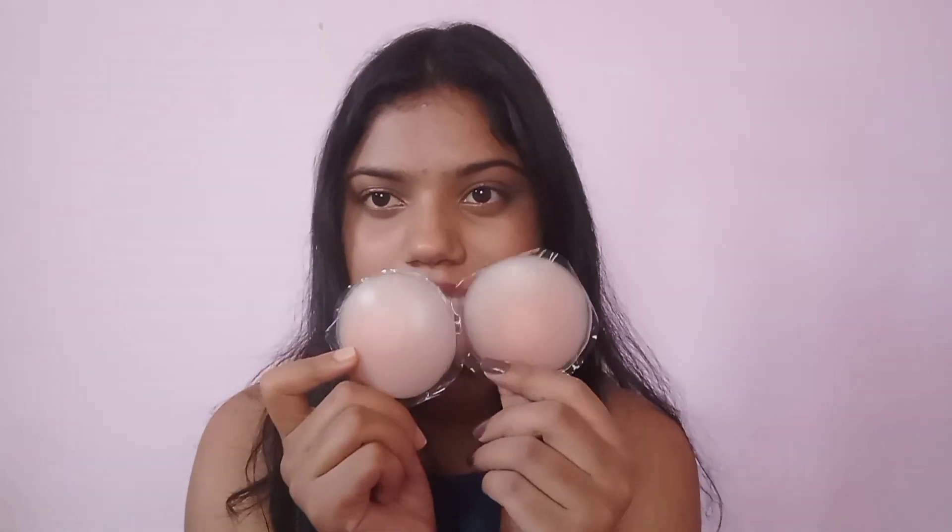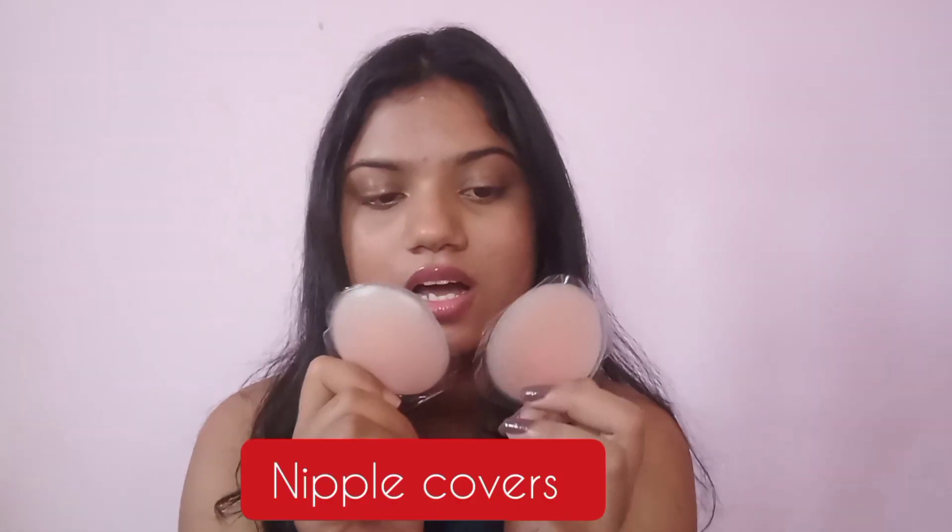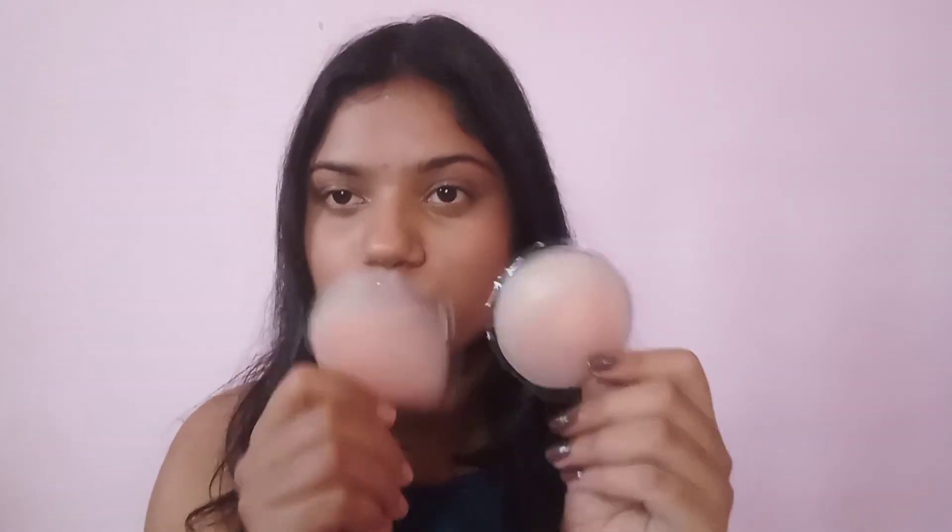The last product of this haul is these label pasties and they are reusable — it was 120 to 200 rupees. They are very useful if you are wearing a tube top or spaghetti top where you don't want the bra strap to be seen. These are very useful and you can use them like 50 times.